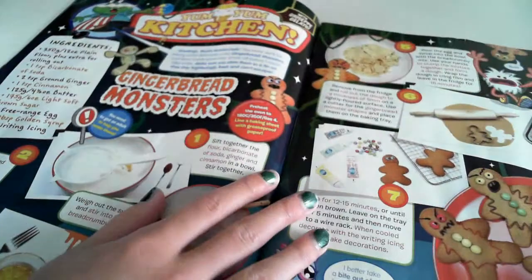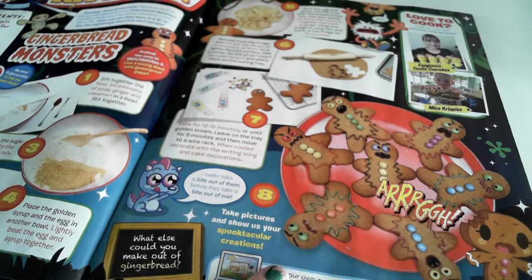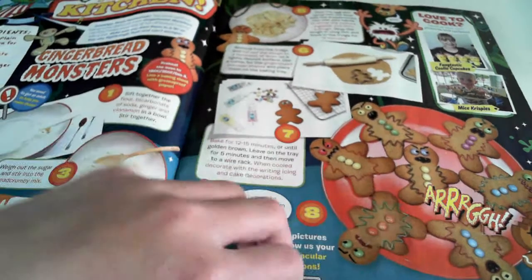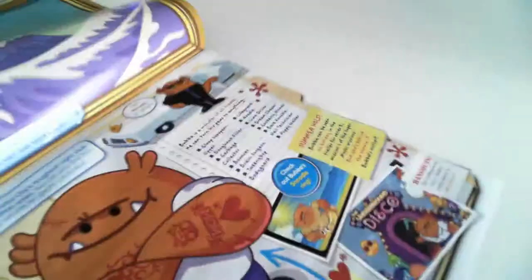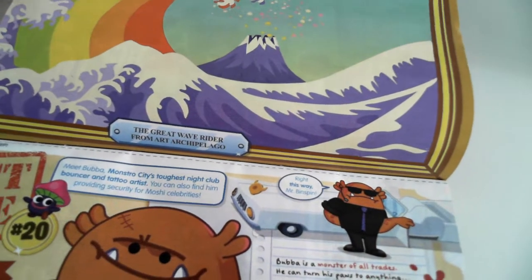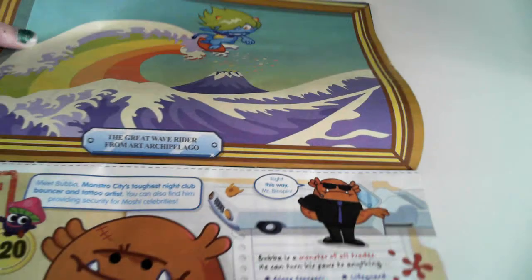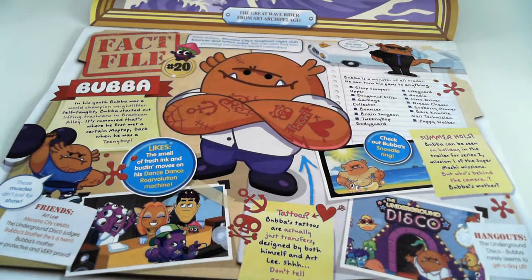Here's the Yum Yum Kitchen — we're gonna make gingerbread monsters today, they look cool! We also got a picture of the great wave rider from Archer Pierlo. And that's Bubba — you know, the person in front of the Underground Disco, the guard — you click on him.